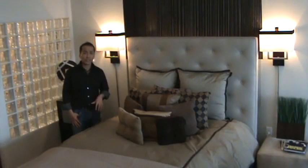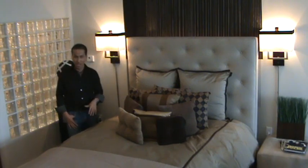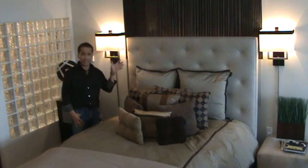Here on the second level of the loft is the main sleeping area. The design here was all about making this bed the focal point of this entire space on the second level, from the top all the way down to the bed. I started off by painting behind the headboard that deep mocha brown from downstairs and carrying that color scheme up.